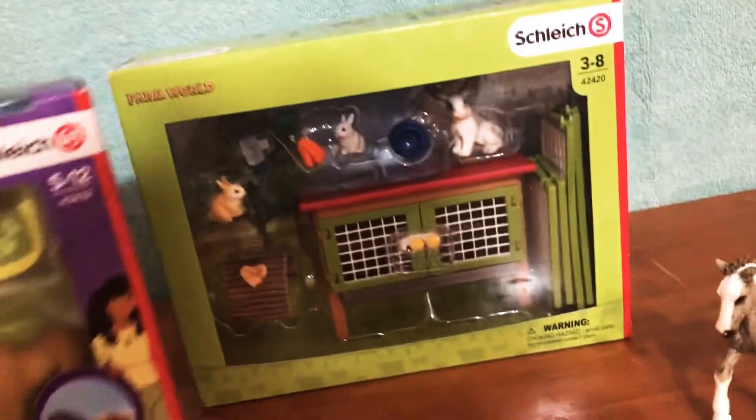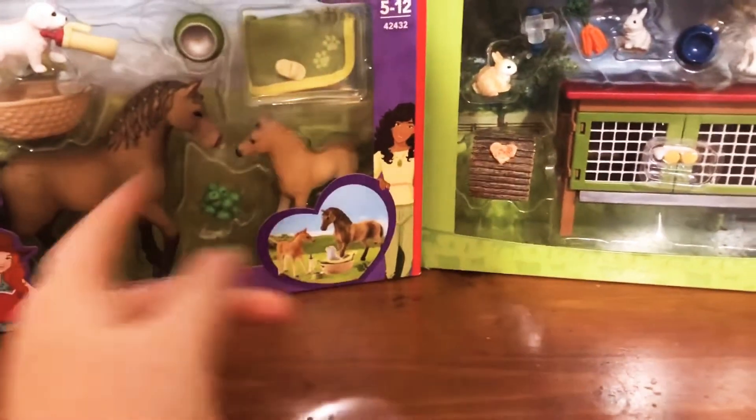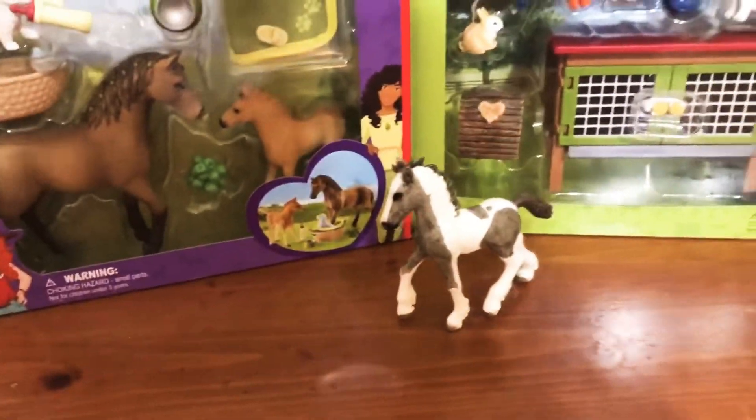So I'm going to be posting two videos unboxing each one. Stay tuned for that and I'll see you guys there. Bye!